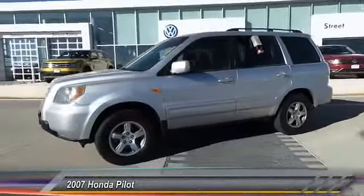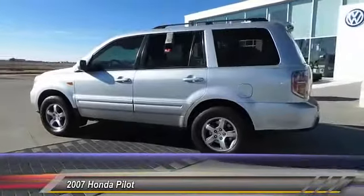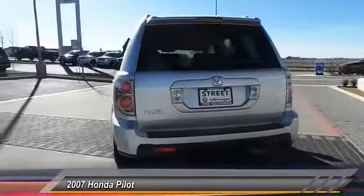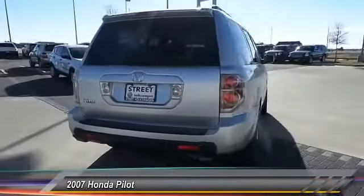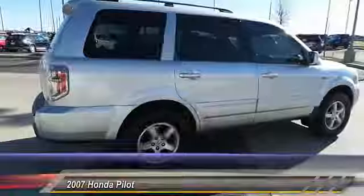The 2007 Honda Pilot. Optimal utility. Indulgent interior. Powerful performer. You'll be ready for almost anything in the Honda Pilot. And is priced below $10,000. This vehicle has less than 150,000 miles.